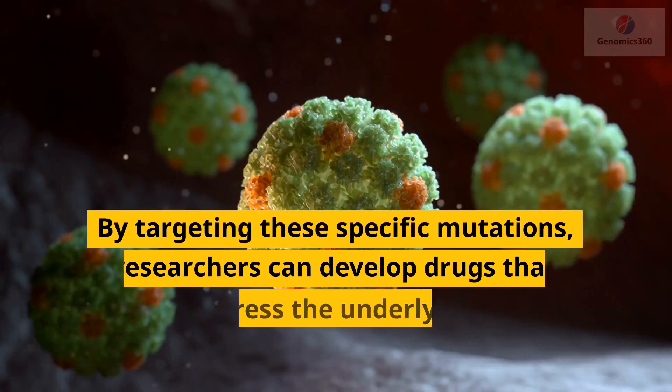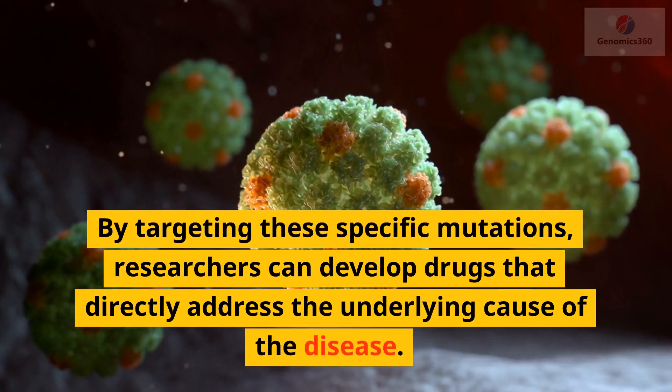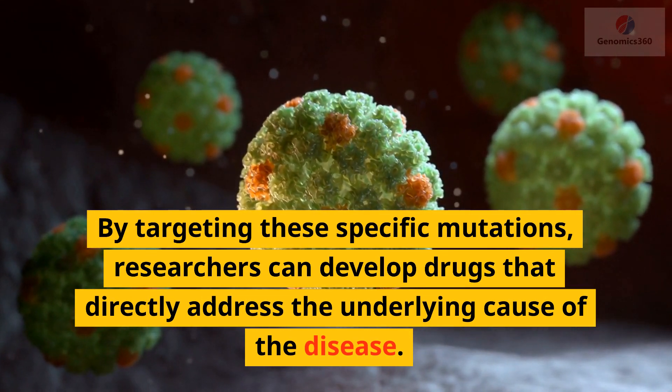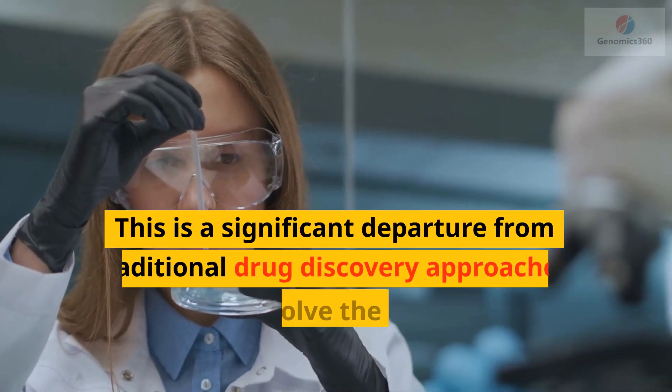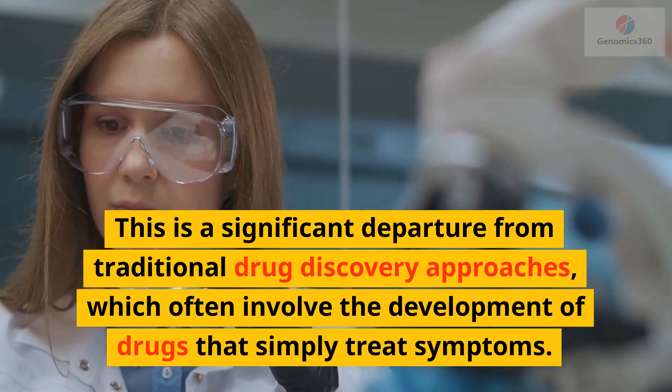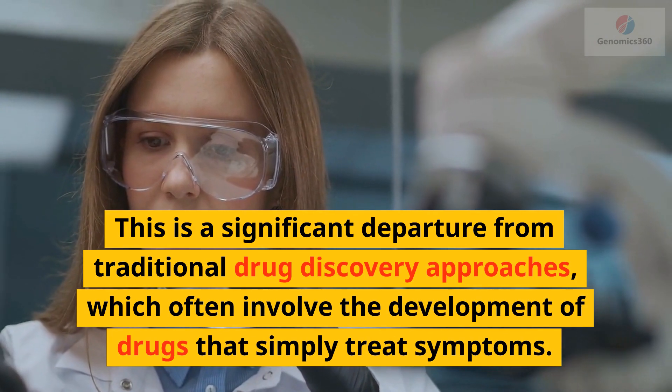By targeting these specific mutations, researchers can develop drugs that directly address the underlying cause of the disease. This is a significant departure from traditional drug discovery approaches, which often involve the development of drugs that simply treat symptoms.